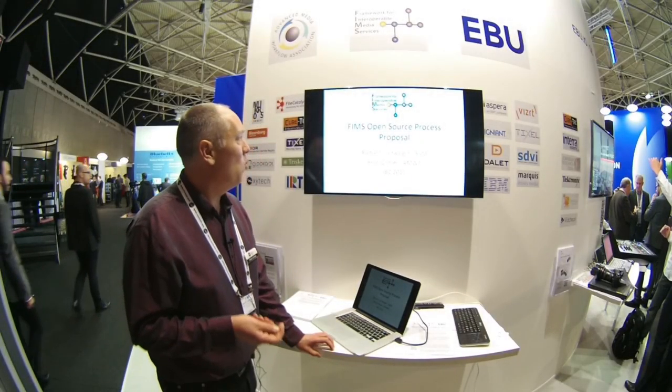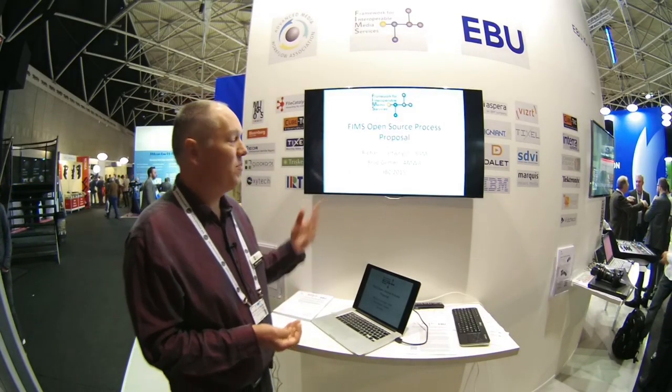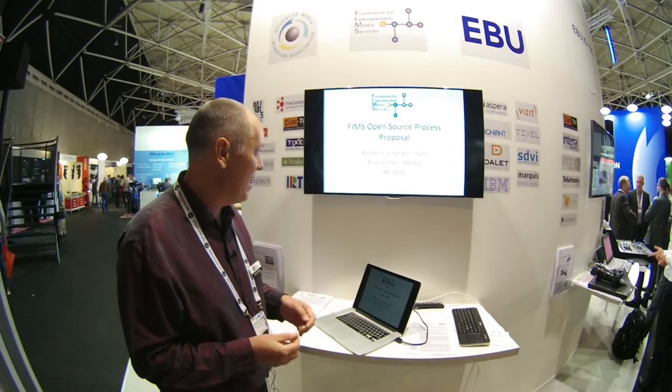I'll talk to you about a proposal I'm putting to the FIMS group for open source working going forward, so that all the FIMS specification development will be carried out in the open. My name is Richard Cartwright, I work for Snell Advanced Media. Also presenting will be Brad Gilmer from the AMWA, and we're at IBC 2015.